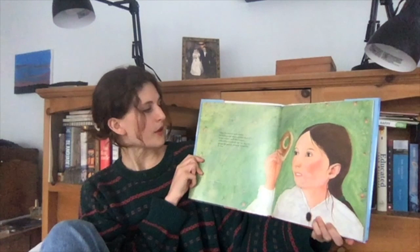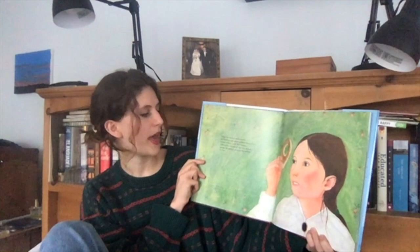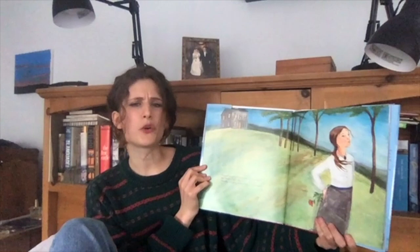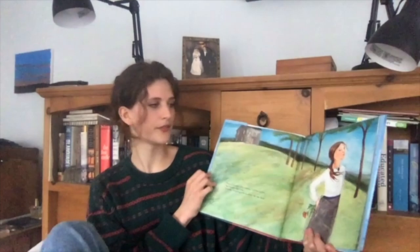When her mother made donuts, her brothers and sisters gobbled them down as fast as they could. But Georgia nibbled the outside all the way around, saving the perfect circle in the middle for last — she saved the center of the doughnut. She's looking through it. "More of Georgia's silly notions," said her mother. But Georgia didn't care. "Someday, I'm going to be an artist," she declared. That's her declaring.